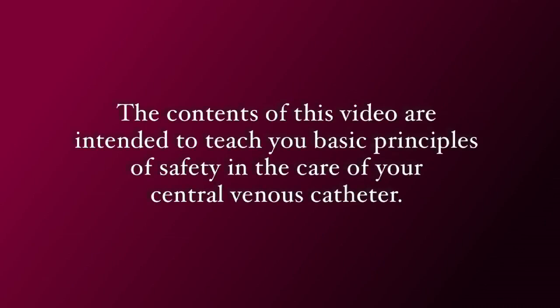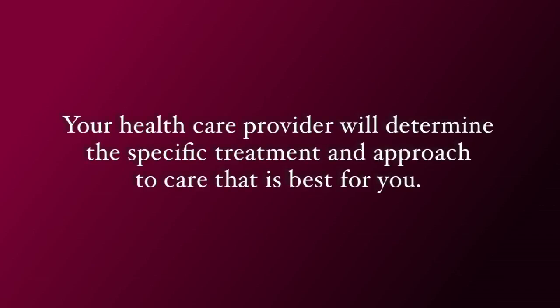The contents of this video are intended to teach you basic principles of safety in the care for your central venous catheter. Your healthcare provider will determine the specific treatment and approach to care that is best for you.